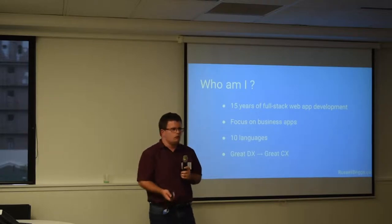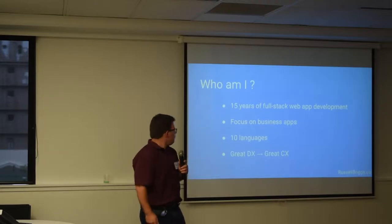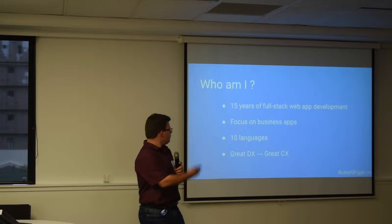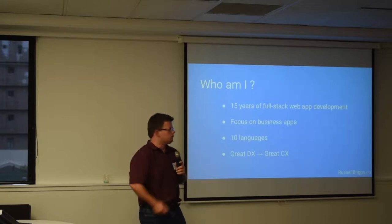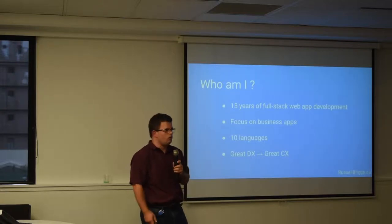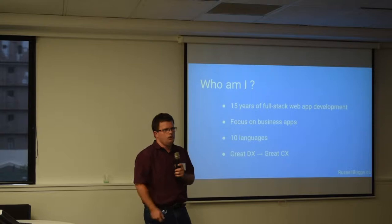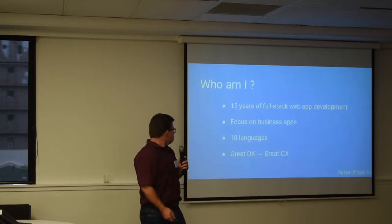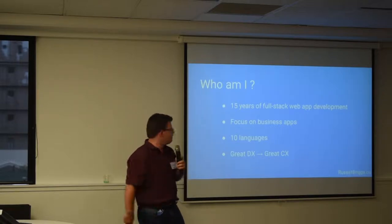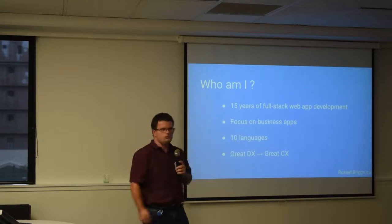A little bit about me: I've been in software development for about 15 years, mainly around business apps — apps that manage large amounts of data where the correctness of the data is really important — and web-based as well. Over the course of my career I've used about 10 different languages: about 8 years of Python, but I've done things like PHP, C# and lots of other bits and pieces. I do believe that a great developer experience ends up with a great customer experience because developers enjoy working on the system, so I'm always looking for technology that helps with that.